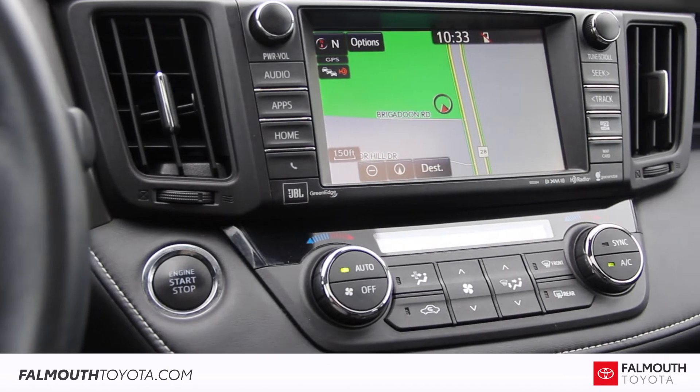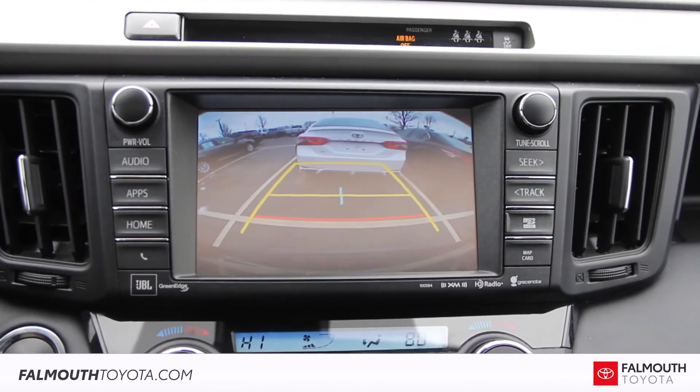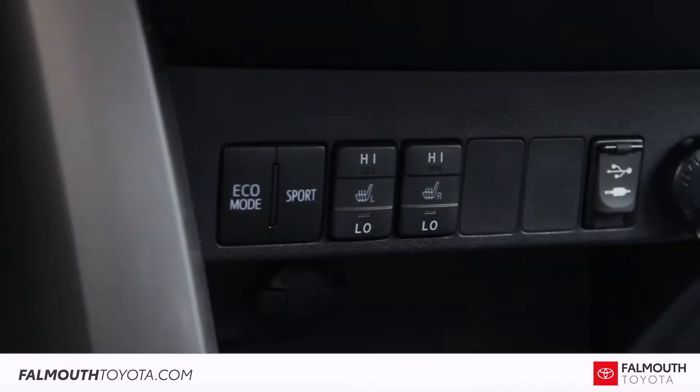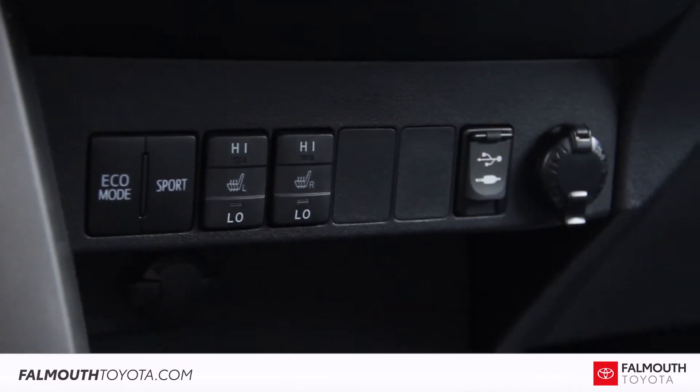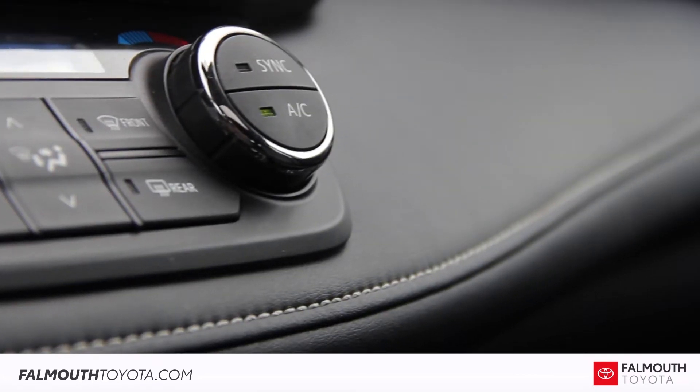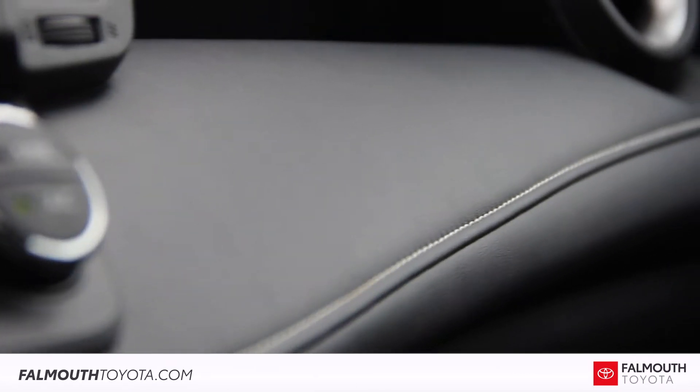The center console features a 7-inch touchscreen with navigation, JBL audio, XM radio, and a backup camera with dynamic gridlines. Below that are dual-zone automatic climate controls, eco and sport driving modes, heated seat controls, USB charging, and a center console with metallic accents. The dash is also covered in a nice soft-touch leather material.